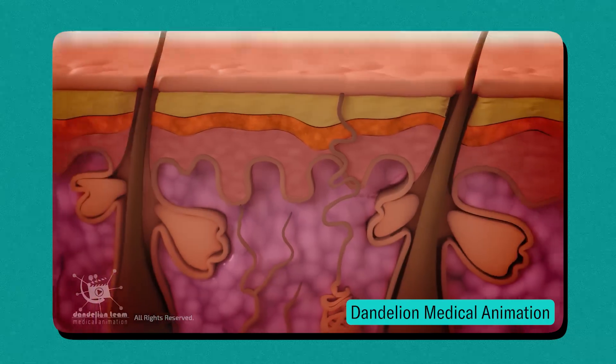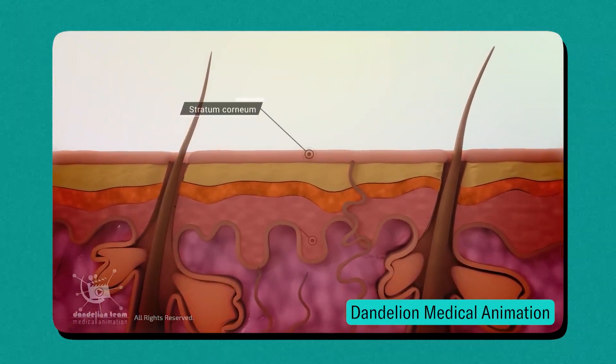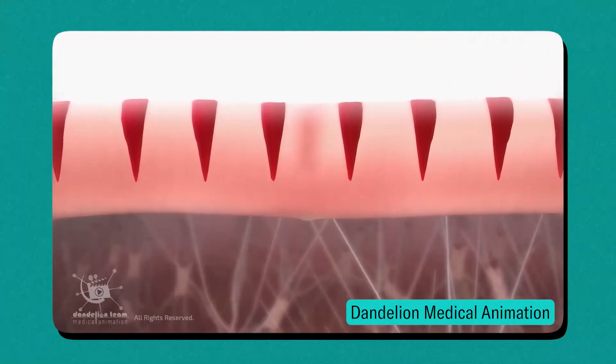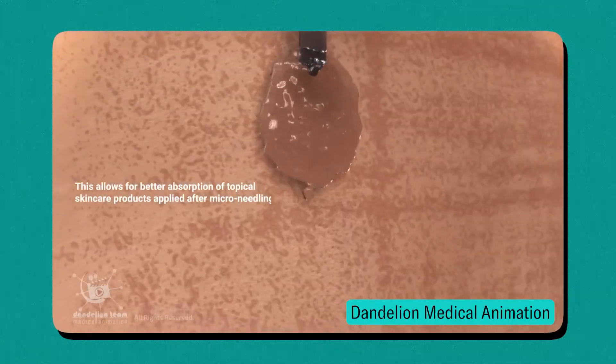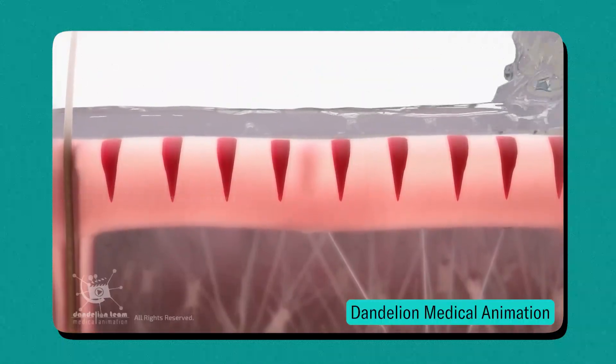At the same time, the microneedling can increase the production of collagen and elastin, which creates a much healthier scalp environment to ultimately stimulate hair growth. In addition, the microneedling creates little openings in the scalp, which can actually increase the penetration and absorption of topicals you might use, like minoxidil, which typically is absorbed pretty well. But it will increase the action as you make sure more of the drug is getting through the top layer of your skin to the base of the hair follicle where it needs to act.